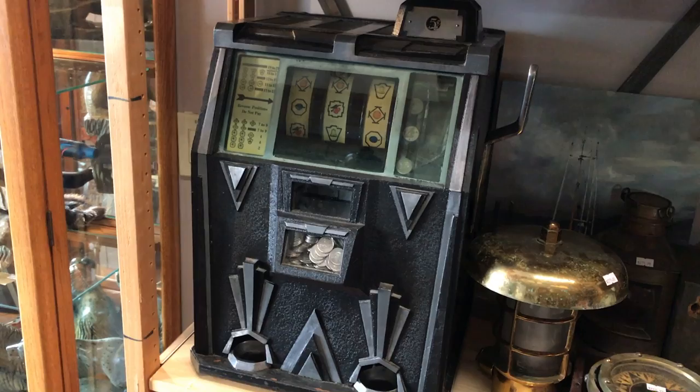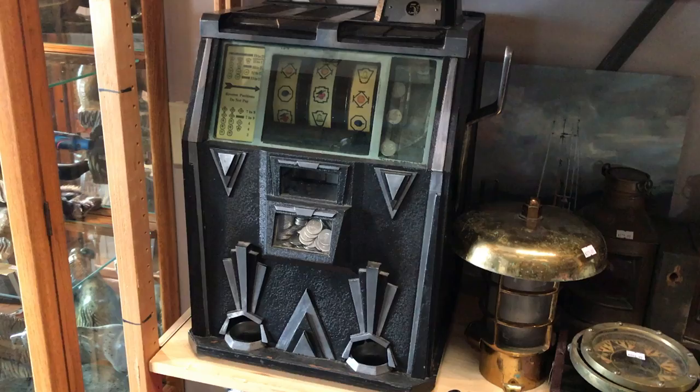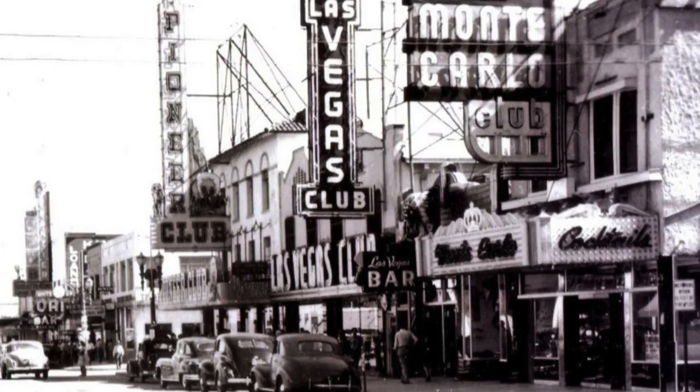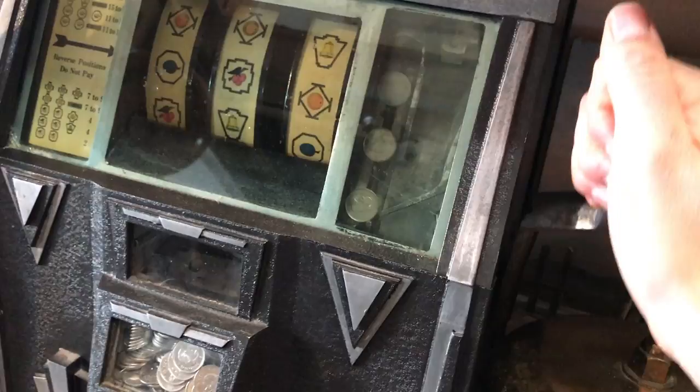Being an early one from 1932, gambling in Las Vegas really started around this time — 1931, 1932. They put the machines in the casinos as they started to build the casinos and hotels, mainly because they had all the workers building the Hoover Dam. There were all these guys working there with money and something to do, and that something was gamble. That's kind of how Vegas started, and this would have been one of the machines they would have used.